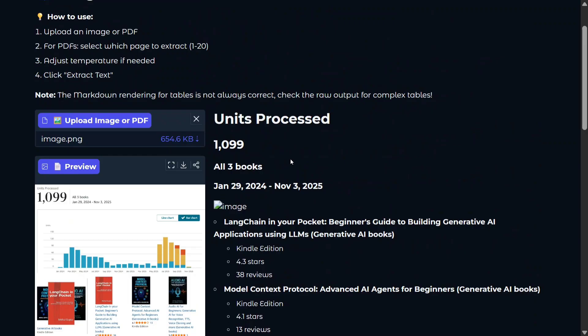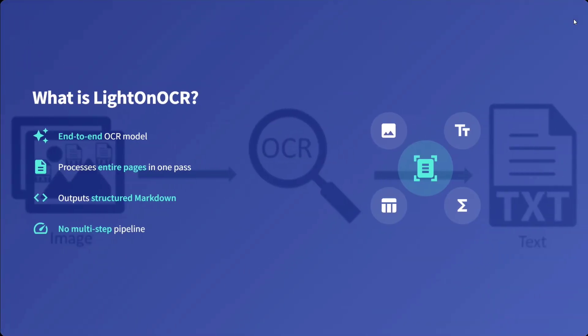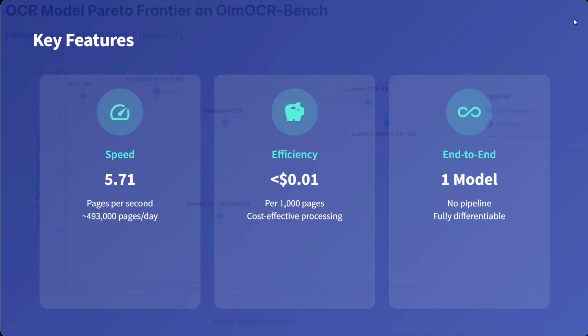Now let's jump into the details of LightOCR — the fastest OCR AI that beats DeepSeek OCR and Paddle OCR. It is an end-to-end OCR model that processes entire pages in one pass, as you just saw. It outputs structured markdown with no multi-step pipeline. Key features: the speed is crazy at 5.71 pages per second, about 500,000 pages per day. Efficiency is less than $0.01 per thousand pages — amazing. And it is end-to-end, one model, no pipeline, fully differentiable.